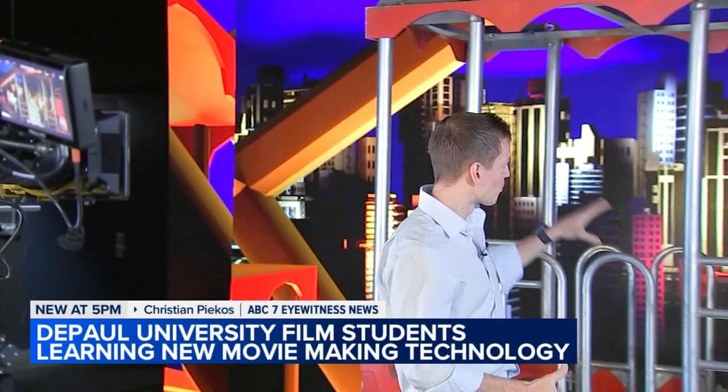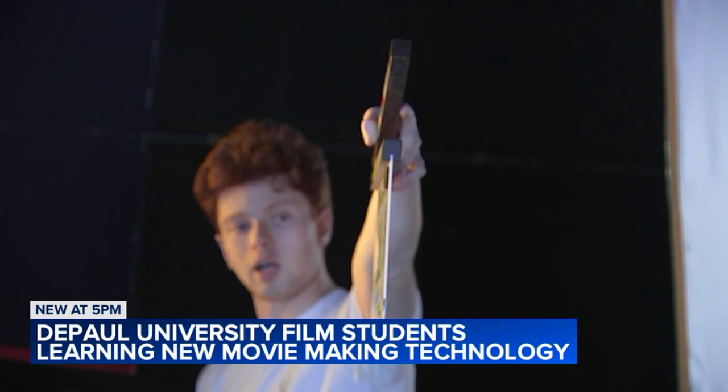DePaul School of Cinematic Arts is leading the Midwest with giving students access to virtual production. Tools like this give these students real-world, hands-on experience with cutting-edge technology that they can use to land that first big job out of school.